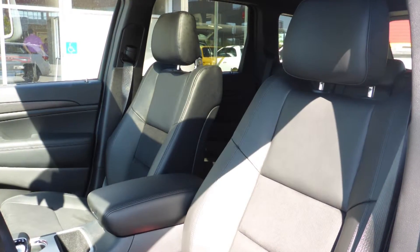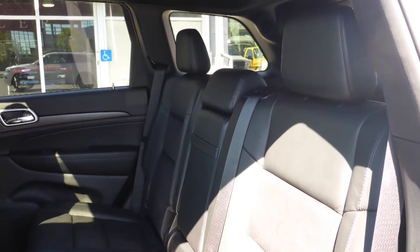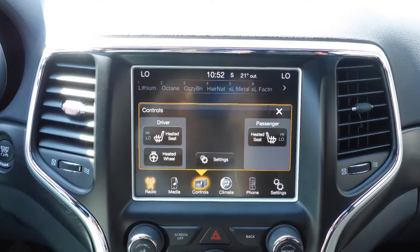The interior features a leather and suede combination seating with premium stitching and rear folding seats. As well, the front seats and steering wheel are heated.